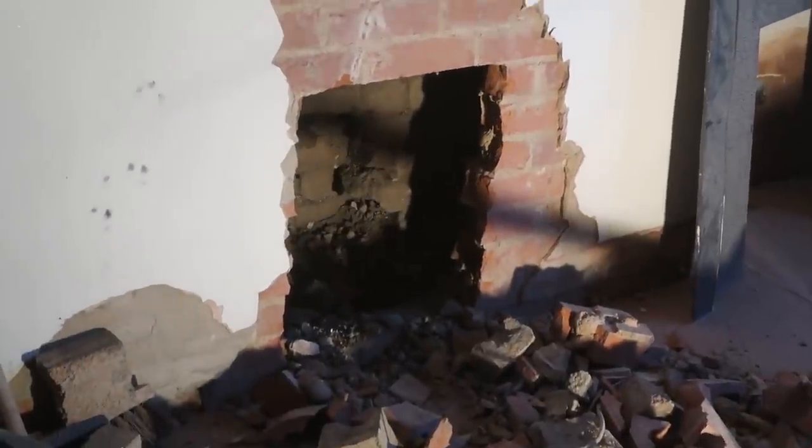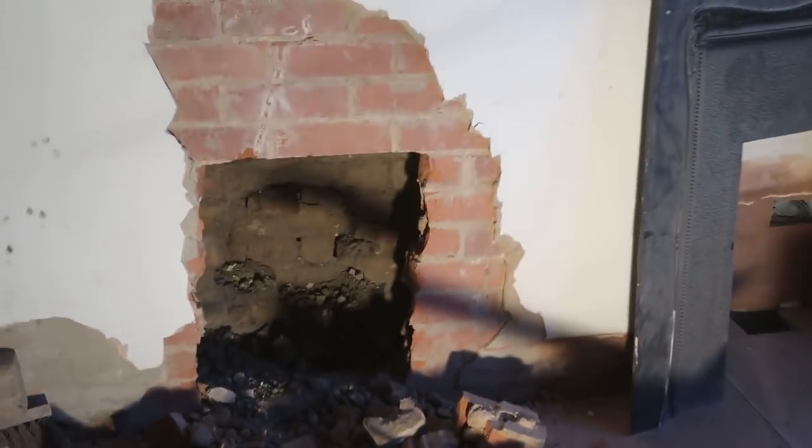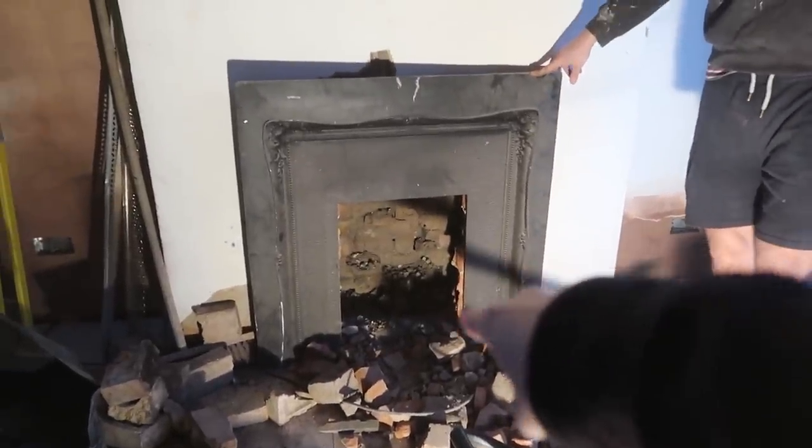We've got the hole that we wanted. Tom, could you just pop that in front? Is it the right size? As you can see, we just need to knock a little bit more out of the side just over there.